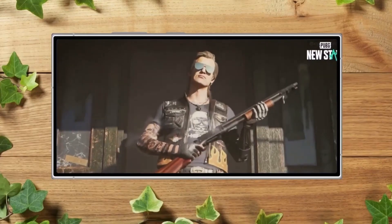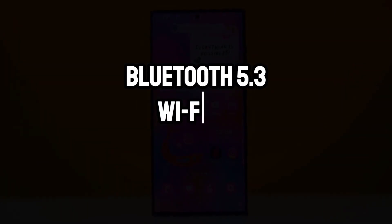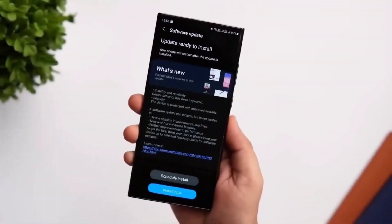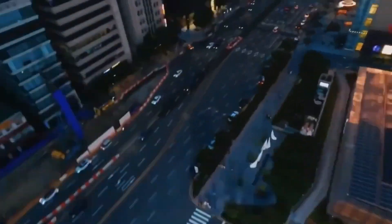The S24 Ultra is equipped with a full suite of connectivity options, including Bluetooth 5.3, Wi-Fi 6E, and Ultra Wideband (UWB). These features ensure that the S24 Ultra is ready for any kind of wireless interaction, whether connecting to the latest generation of Wi-Fi networks or pairing with a wide range of devices.